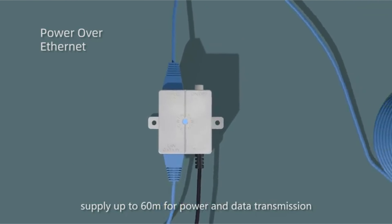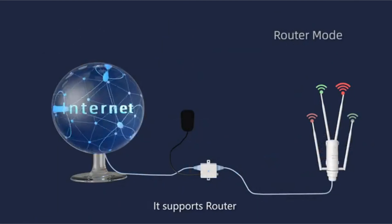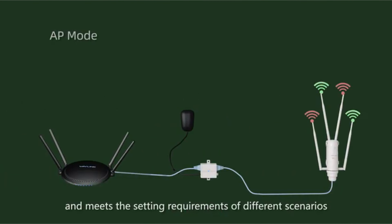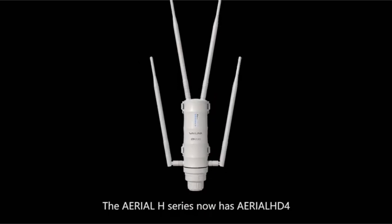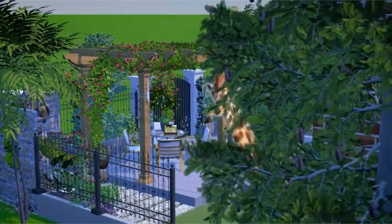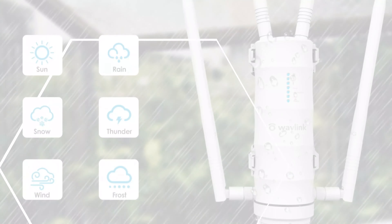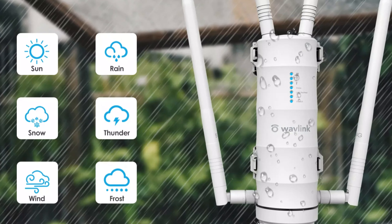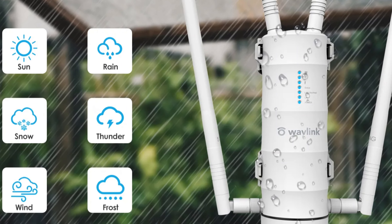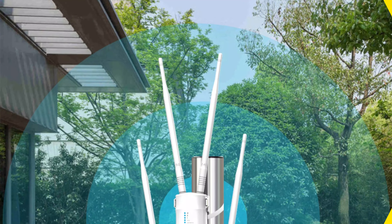The router adheres to the 802.11AC Wi-Fi transmission standard, ensuring compatibility with the latest devices and optimal performance. Its Wi-Fi Protected Setup feature simplifies setup, ensuring secure device connections. It supports Wireless Distribution System (WDS) for network flexibility and provides robust firewall protection. The router's compact and robust design makes it ideal for outdoor use, ensuring reliable internet connections wherever you go. Overall, the Wavlink Wireless Wi-Fi Router is a powerful choice for both home and outdoor applications.